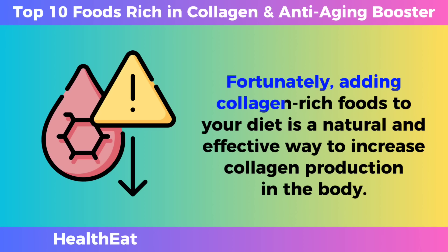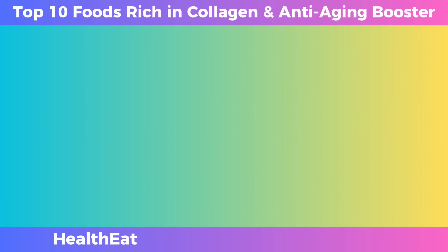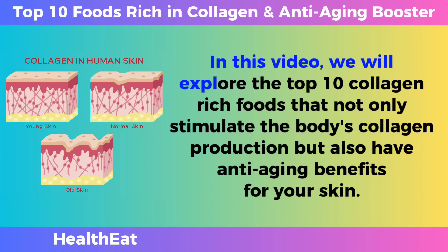Fortunately, adding collagen-rich foods to your diet is a natural and effective way to increase collagen production in the body. In this video, we will explore the top 10 collagen-rich foods that not only stimulate the body's collagen production, but also have anti-aging benefits for your skin.